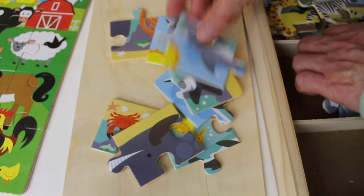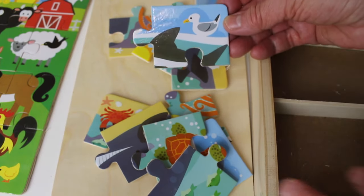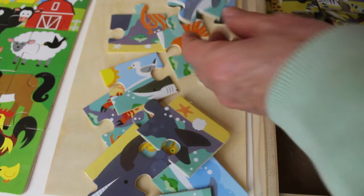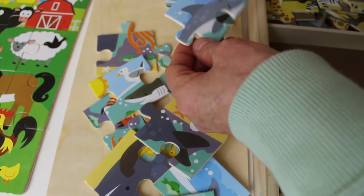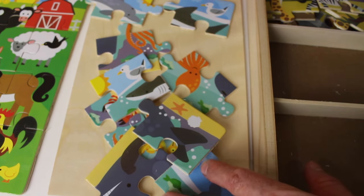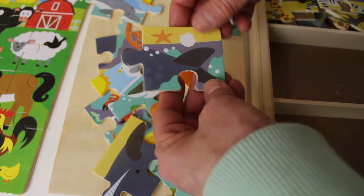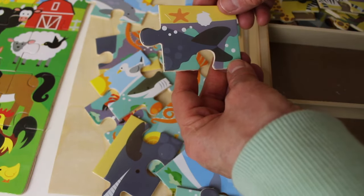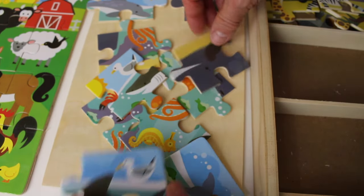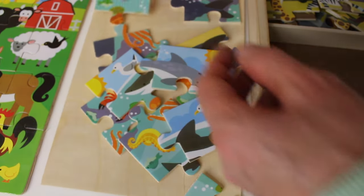Look, here are some sea animals. Let's take out some puzzle pieces. Here is one — that is a bird in the water. I think that goes up here. And here is another one. Hmm, where can that go? I might be wrong — that might be going up here and this might go down here. We have to figure this puzzle out. Well, if that is a shark, maybe that goes there.